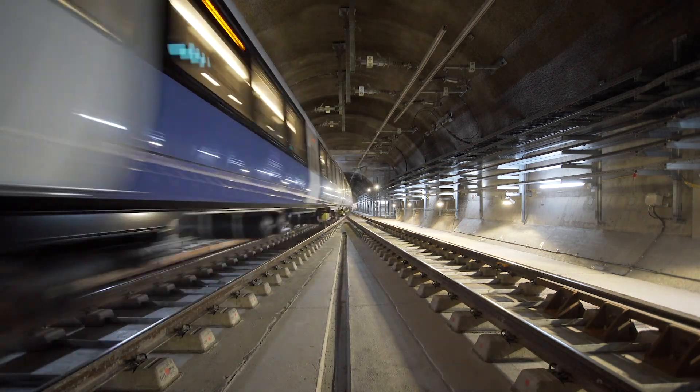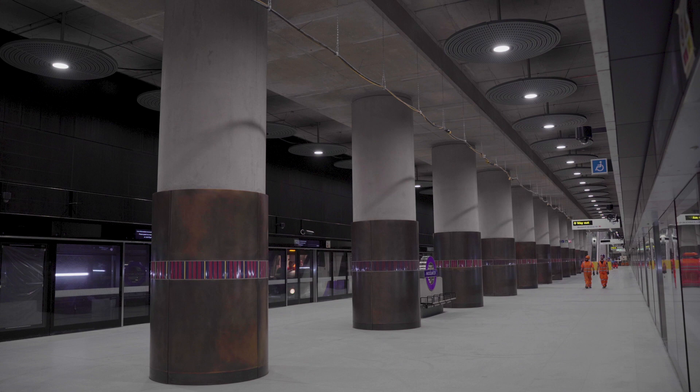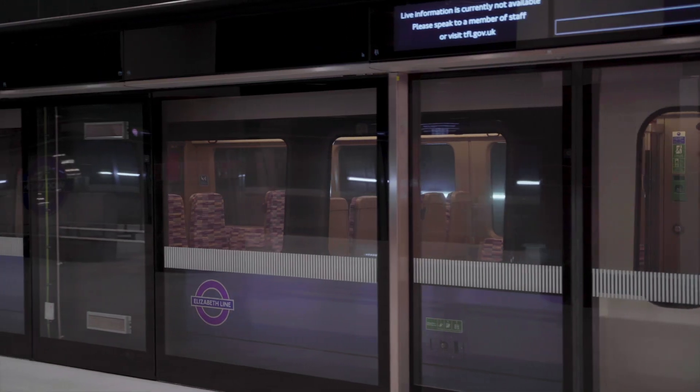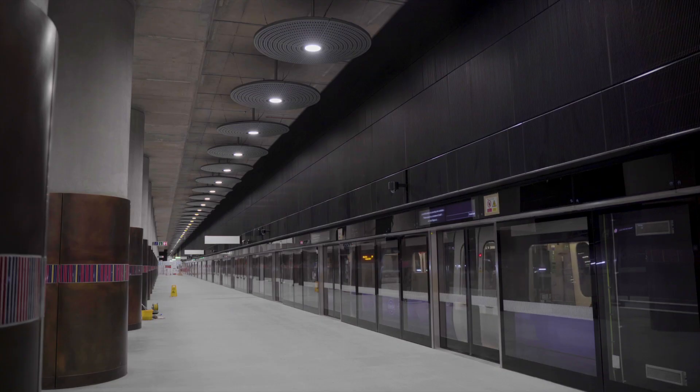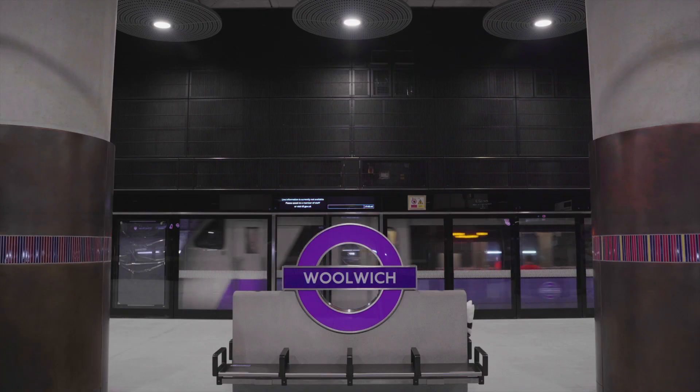We've had to incorporate into that mix another signaling system — a third signaling system called CBTC, Communication Based Train Control, developed by Siemens. This system is what you'd see on any mass transit system. It's a high precision signaling system that can manage stopping distances incredibly accurately to align doors, and it's got additional levels of safety and interfacing with things like tunnel ventilation and timetabling, and how the service can recover from problems that happen in a metro scenario.